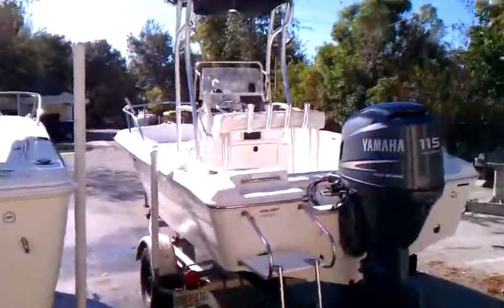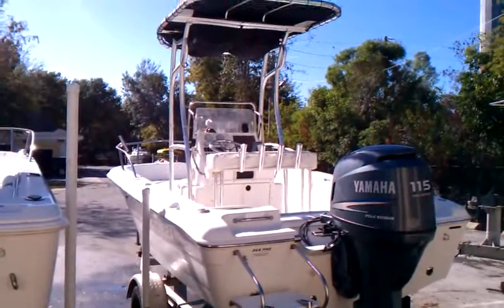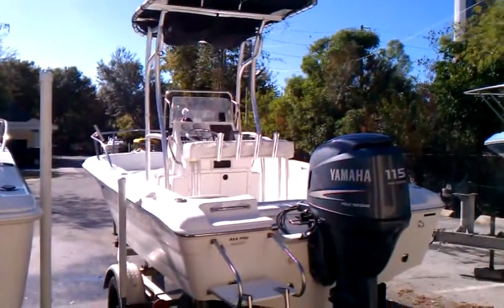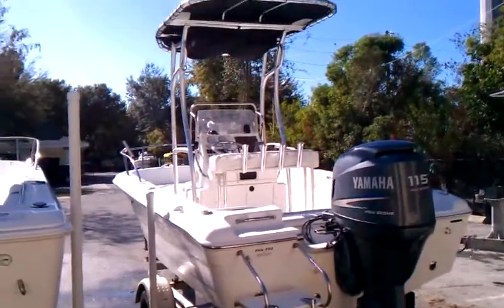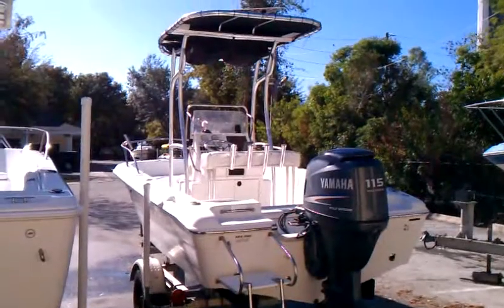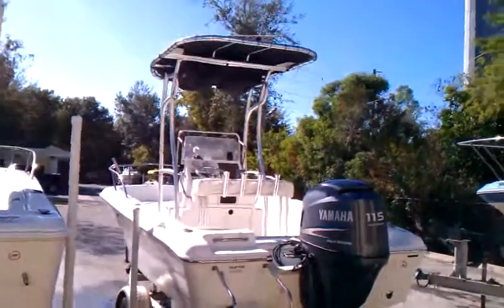Here we have an '04 C-Pro 190, 4-stroke Yamaha. Don't know the hours — I don't think they're real high, I'll have to check. Yamaha 4-stroke, trailer, T-top, asking 12.5. She's a little bit rough cosmetically, but it does have a nice T-top and the 4-stroke Yamaha — can't go wrong there.